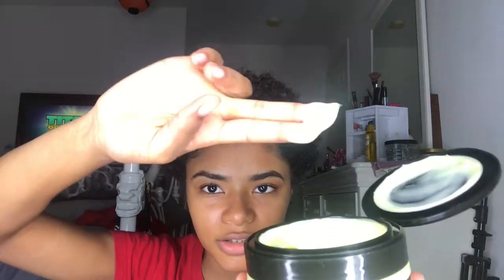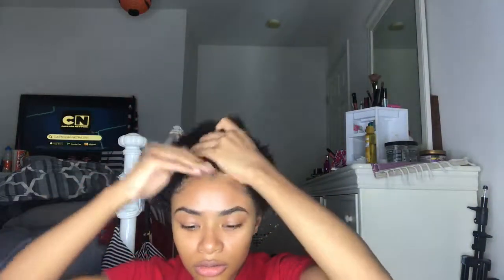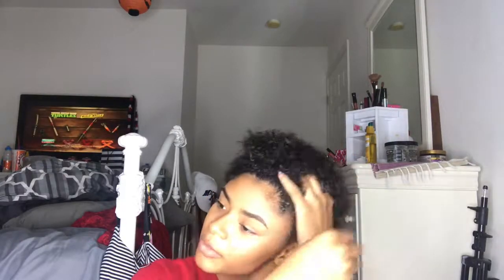It has the consistency of custard. It feels like a regular conditioner when you put it on. Wow, now I see what everybody's saying — it's melting into your hair, it really does. I got mine on Amazon because it wasn't in my beauty supply store yet, so it took like a week and a half to two weeks to get here.